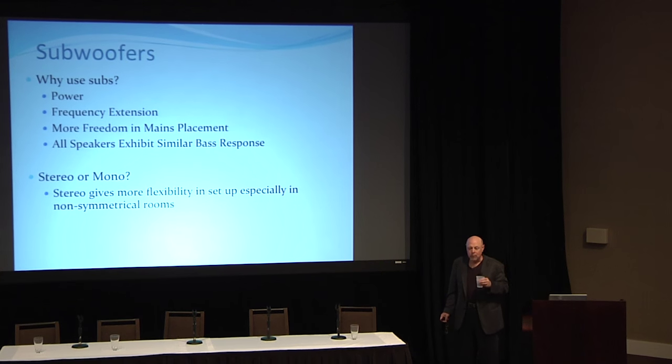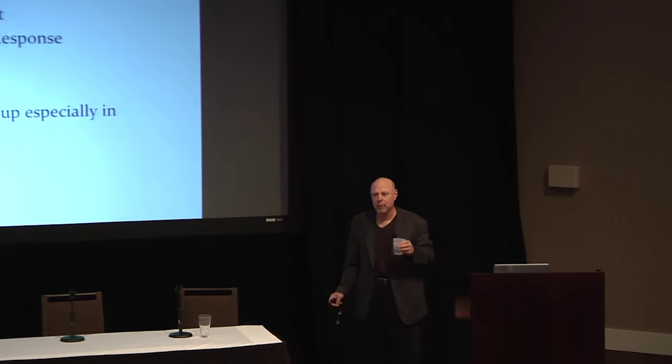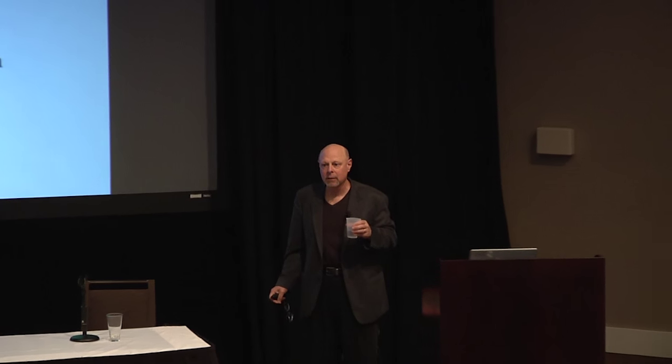Pressure mapping is really important if you want to properly place a bass trap. If you've got a problem, say a hole at 70 Hz, you take a microphone and start moving around the walls to find where the pressure is highest — because that's where your trap can be most effective.